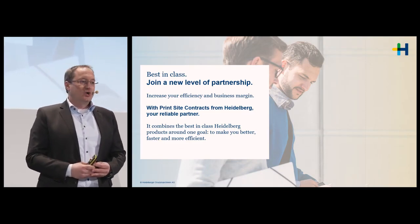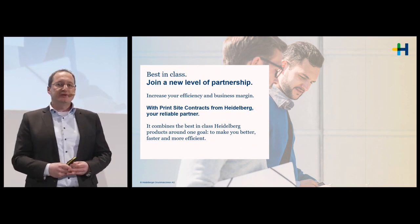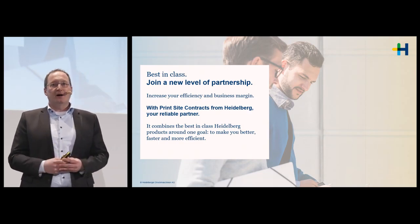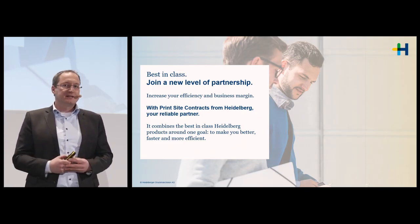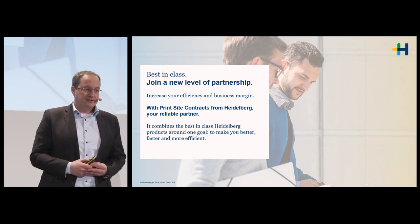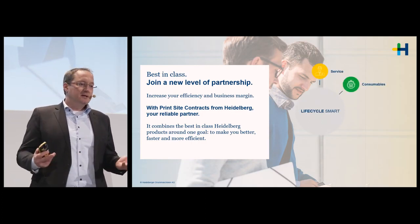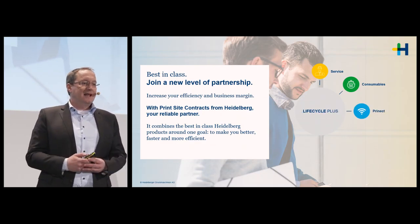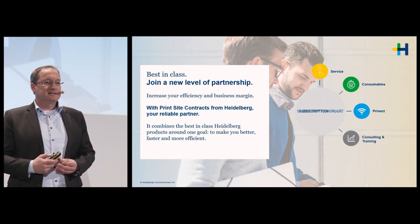Our target is that you, as our dear customer, join a new level of partnership. We as Heidelberg are offering different levels of PrintSite contracts, all combining our best-in-class product portfolio coming from one single source with one joint objective: increasing or keeping your productivity. Starting with our offering, we have the subscription — the Lifecycle Smart as the simplest version — going to a Lifecycle Plus, a Subscription Smart, as well as a Subscription Plus concept.